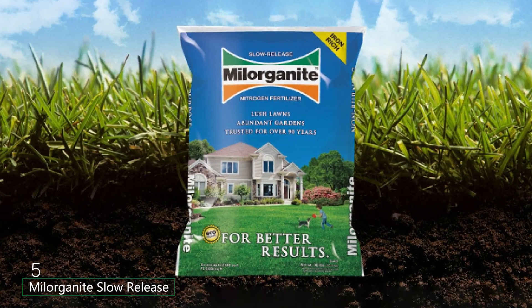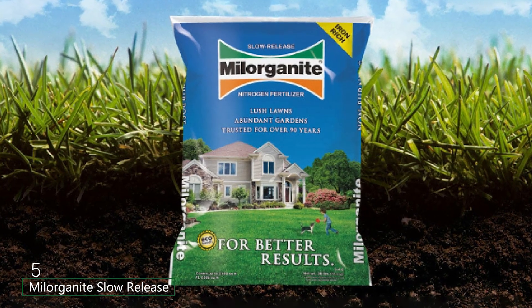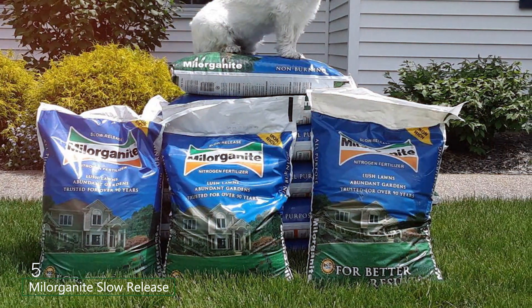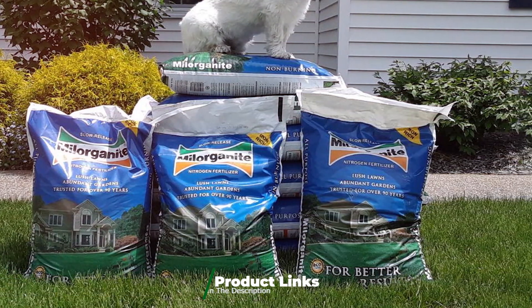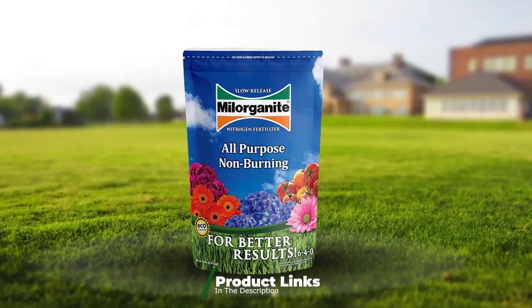Number 5: Milorganite's slow-release nitrogen fertilizer is a unique option for those seeking an eco-friendly solution. This 5-lb bag is made from recycled organic materials, providing a sustainable way to nourish your lawn. The slow-release formula ensures a steady supply of nutrients over time.